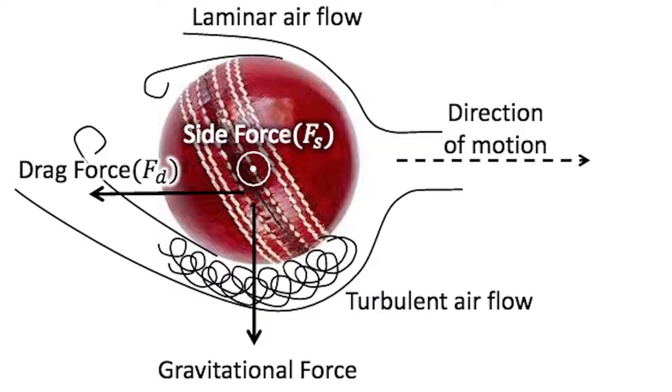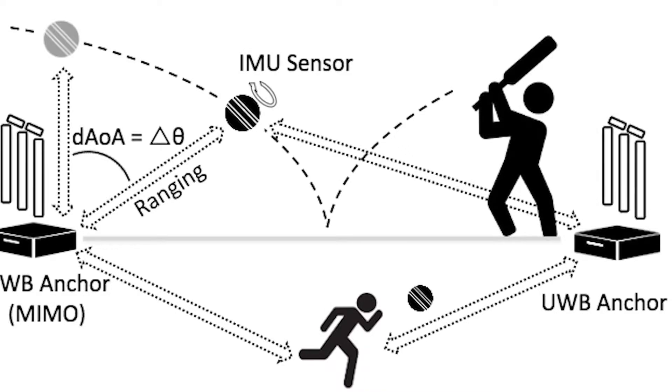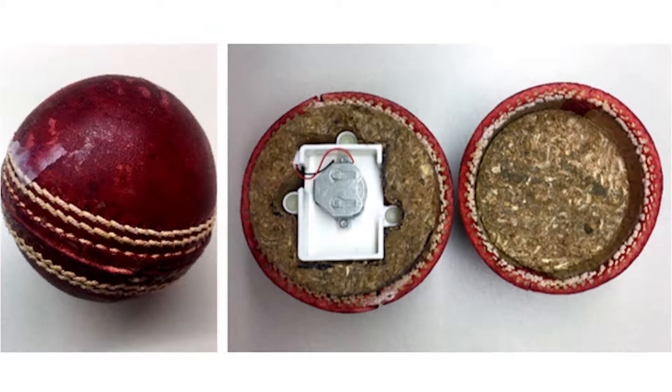The sensors use algorithms that can track movement to within a few centimeters. They can provide trajectory, orientation, and even revolutions per second. Players could soon check out stats on their accuracy and speed on their smartphones.